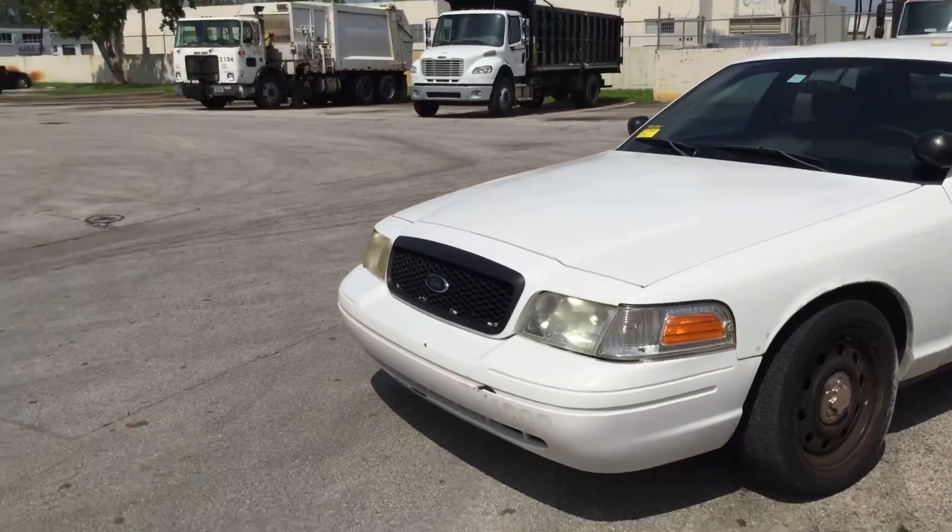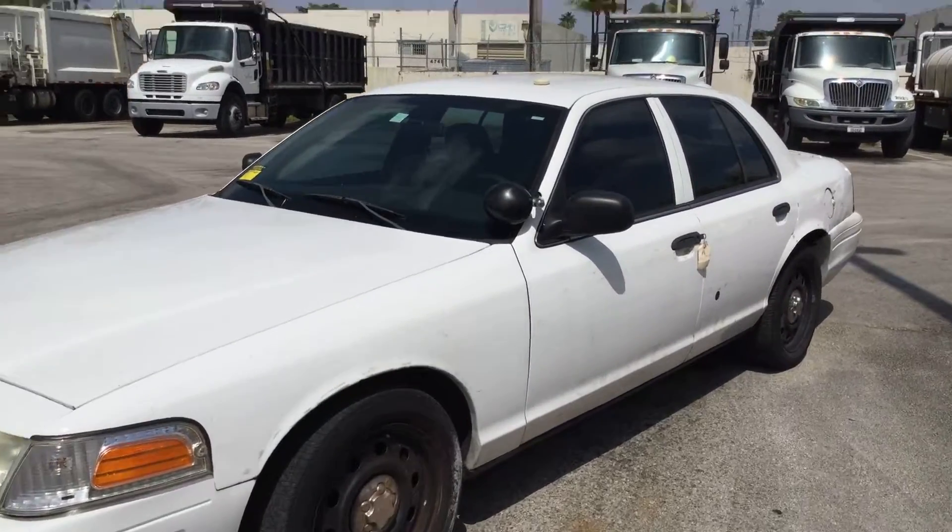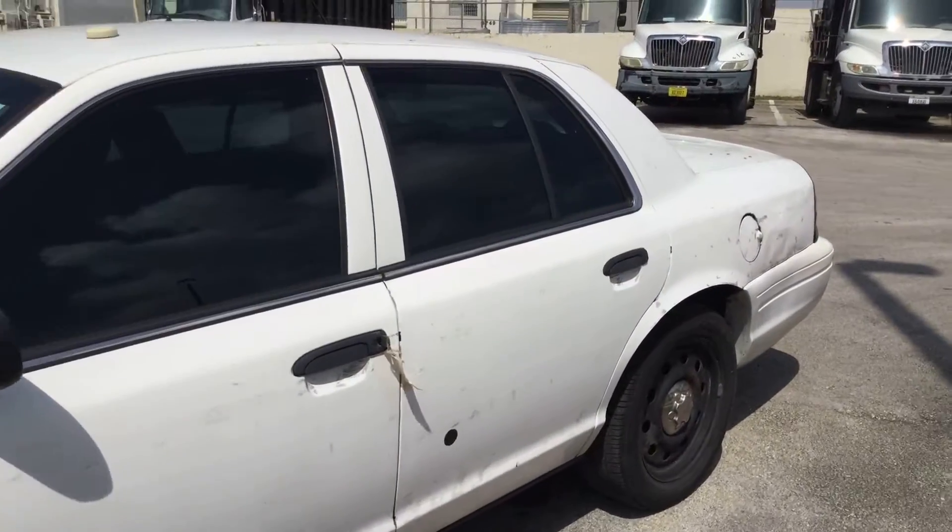The front looks good. The paint is peeling on the bumper. Hood and fenders look good. Both driver's side doors are in good shape. It's got tinted windows.